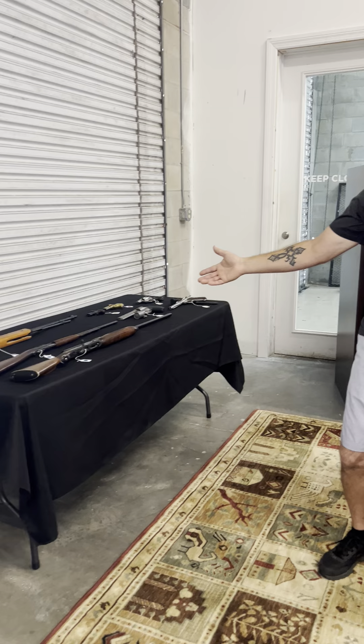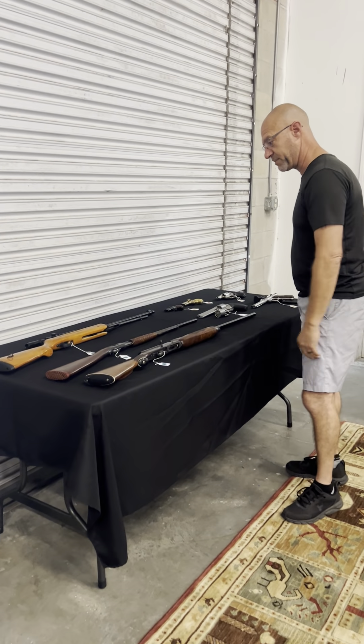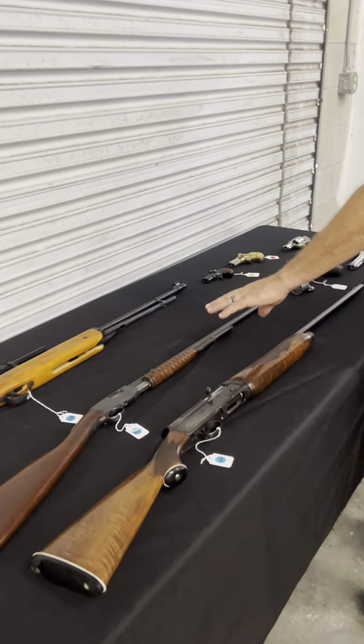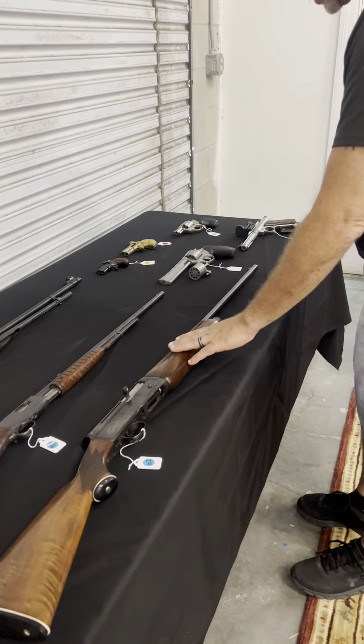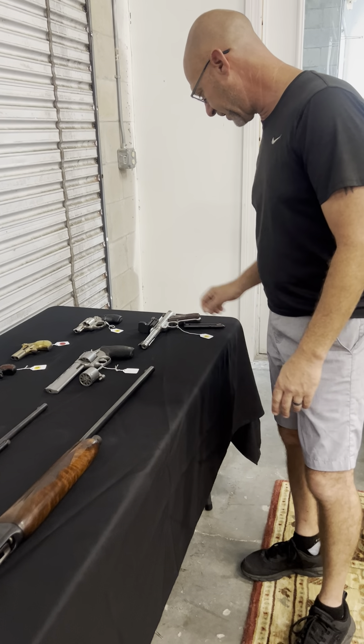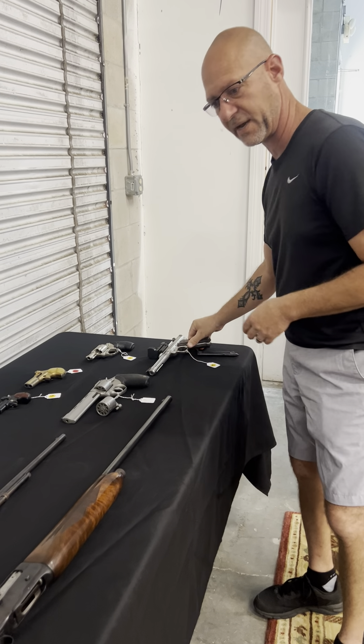A lot of nice firearms came in from one estate here, and we have six or seven of them. This one here is a high-powered pellet rifle, vintage .22. We also have a shotgun as well. We've got five different handguns, including the NK-2 — a nice target pistol. These retail for about $1,000.